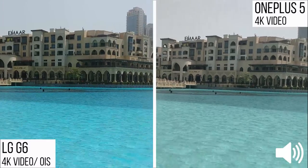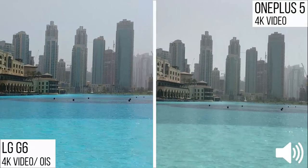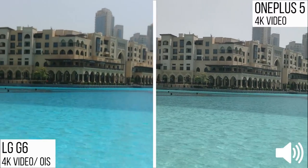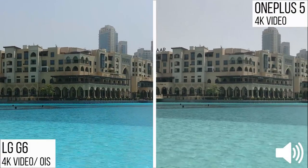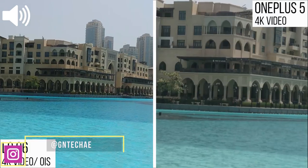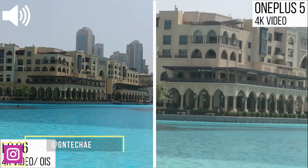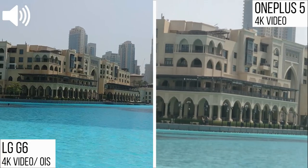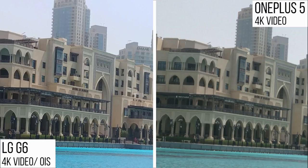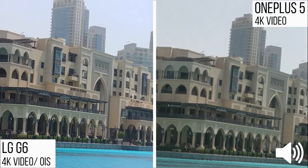Before we move to photo samples, I want to highlight the unique features of both phones. With the telephoto lens on the OnePlus 5, you get 2x zoom without losing quality — that's 2x zoom right there. On the LG G6, zooming in causes a bit of quality loss. However, the reason the G6 can still look better is that it captures considerably more detail in its 4K video overall.